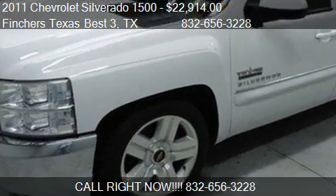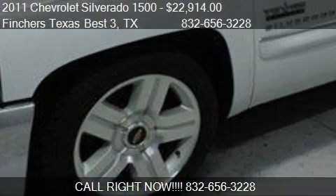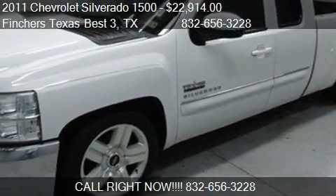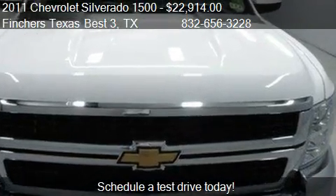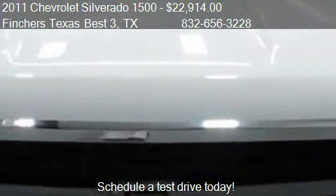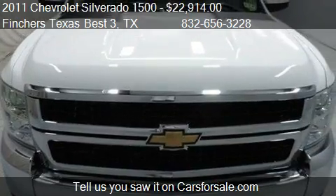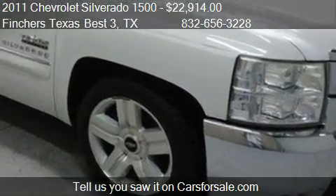This 2011 Chevrolet Silverado 1500 is offered by Finchers Texas Best 3. Priced at $22,914, this Silverado 1500 is ready to sell. This 2011 Chevrolet Silverado 1500 has just over 42,795 miles.